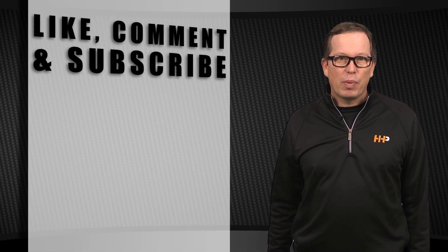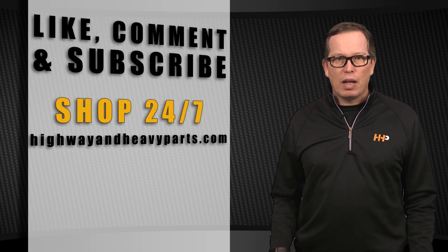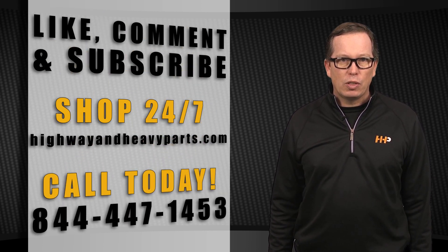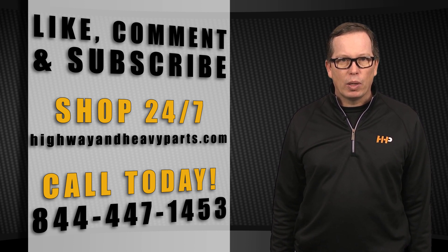Be sure to like the video and smash the subscribe button to stay up to date with HHP on YouTube. If you have any questions about today's video, submit a comment below, chat with us on highwayandheavyparts.com, or you can talk to me or any of the other service techs from HHP at 844-447-1453. From diagnosis or delivery, we're Highway and Heavy Parts.